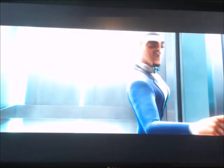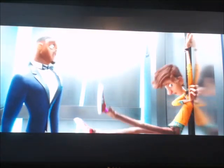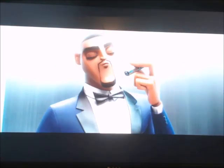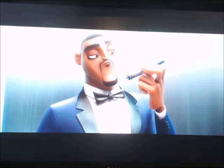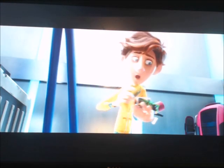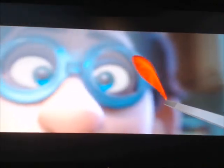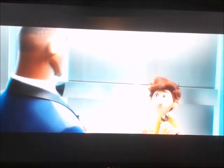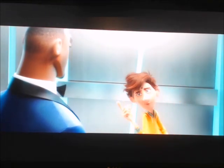Then there's Walter Beckett, a young scientist at the same agency Lance works at. His non-violent yet still effective gadgets are ridiculed by fellow scientists and agents alike. He graduated from the Massachusetts Institute of Technology when he was 15 and helped Sterling disappear after he gets framed. He is voiced by Tom Holland, who also voiced Jip the dog from Dolittle and Ian Lightfoot the elf from Onward.